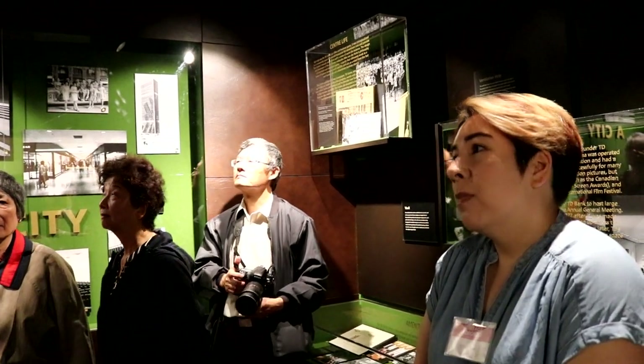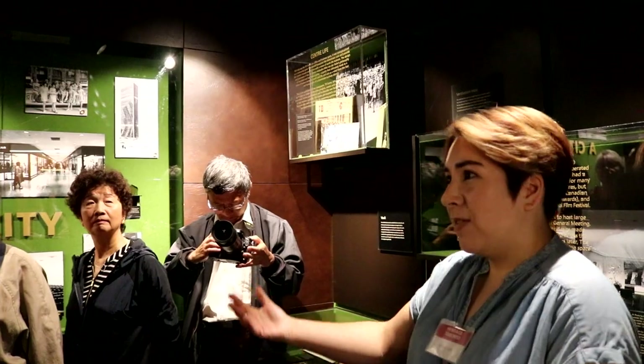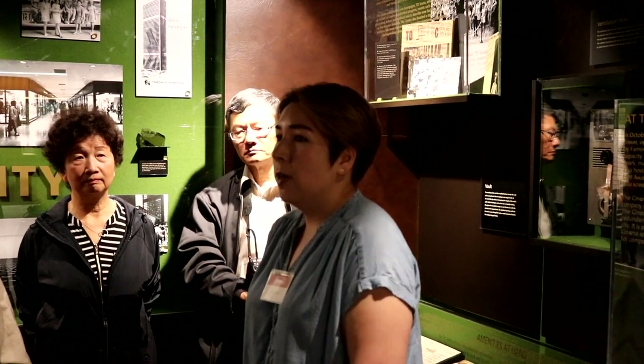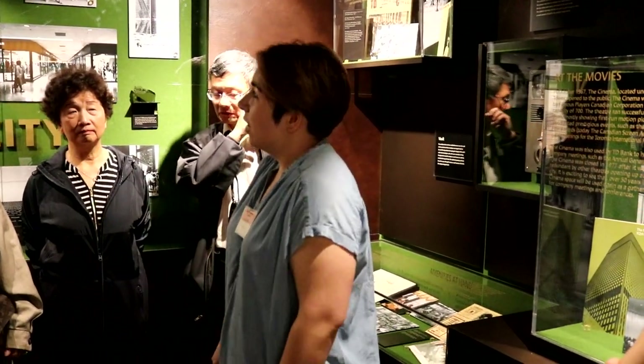In 1955 it merged with the Toronto Dominion Bank — hence now we have TD and the Bank of Toronto. It was open every day from 10am to 10pm, and on a good day you had about an 80-kilometre view of the city.